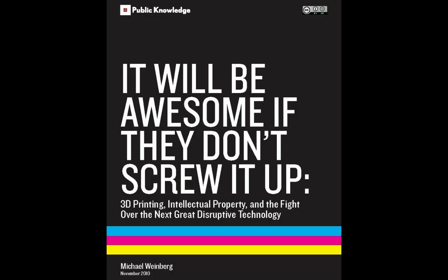This is Meg Backus. This is Tom Gokey. Meg is a public librarian. Tom is a visual artist. And together we've been co-teaching the Innovation in Public Libraries class. One of the things we've focused on in this class is what we consider to be the next great disruptive technology: 3D printing in fab labs.